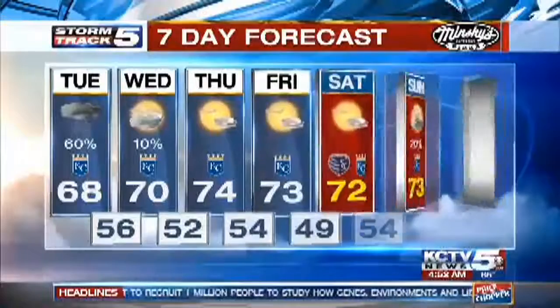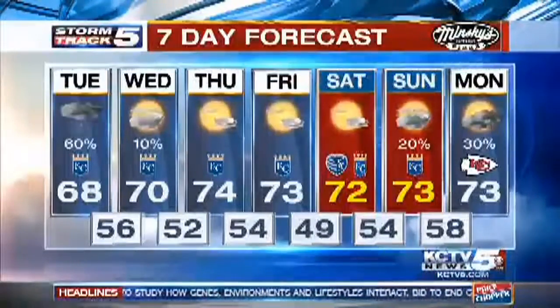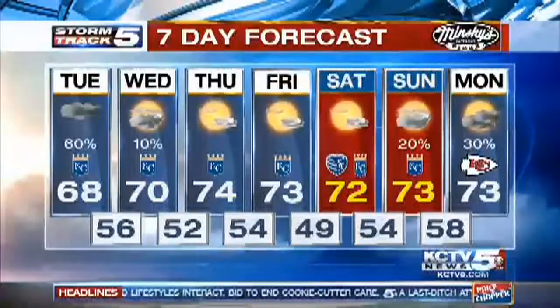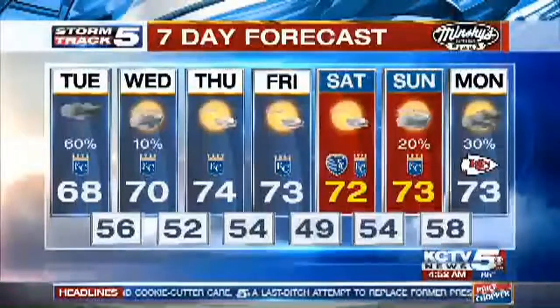70 degrees tomorrow, 74 on Thursday. It looks like our stretch of 70s is continuing all the way through the weekend. Rain chances are increasing towards the end of the weekend — late day Sunday and especially into Monday. And it looks like Tuesday may be a little wet as well.